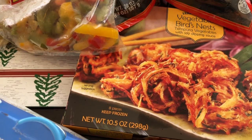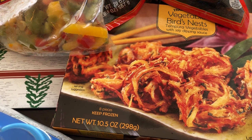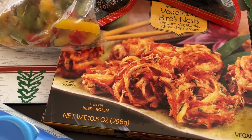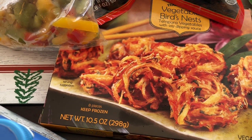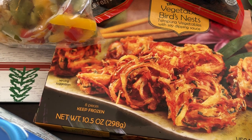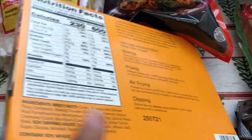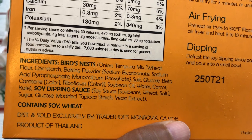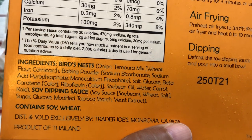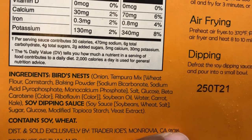I grabbed some of these bird's nest and they're not bad. They kind of remind me of onion rings — I'm not a big onion ring fan but my husband really does like these a lot. I cook them in the air fryer and they turn out nice and crunchy. There's a soy dipping sauce included. The vegetables inside are carrot, kale, and onion.